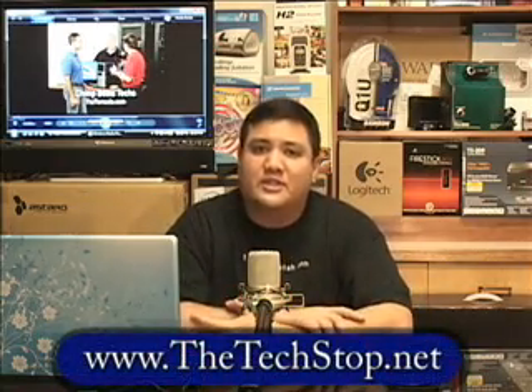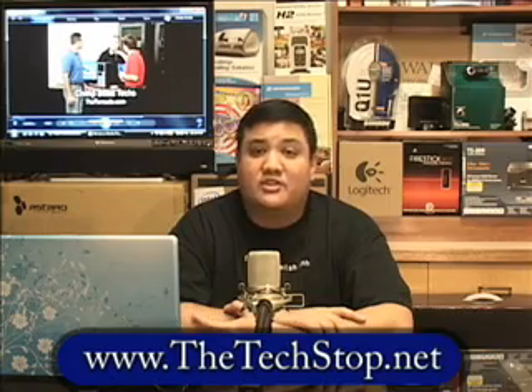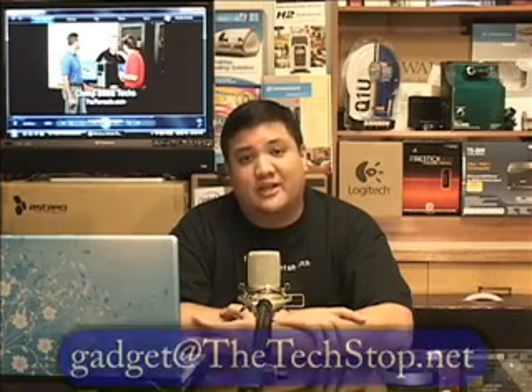That's all the time we have for this episode of Gadget. If you want to find out more about the Tornado or any of the gadgets we've had on the show, you can go to our website at www.thetechstop.net. Click on the Gadget tab, and you'll find a list of all our episodes and where to download the high-resolution versions. If you want to send us an email message, you can reach us at gadget@thetechstop.net. I've been your host, Father Robert Vallis, here at the Center for Apostolic Technology. Remember: there's no ubergeek without you.